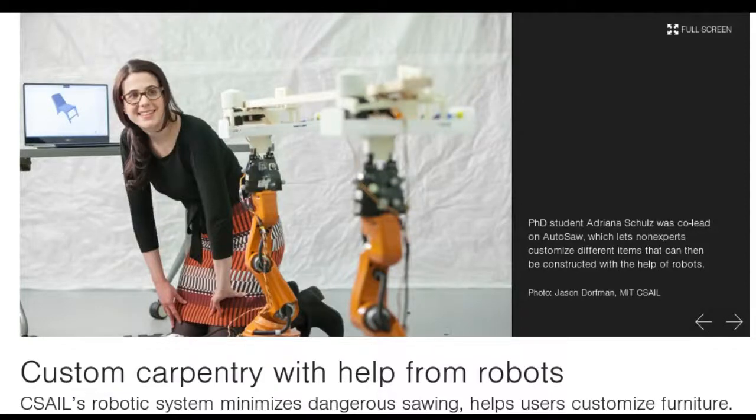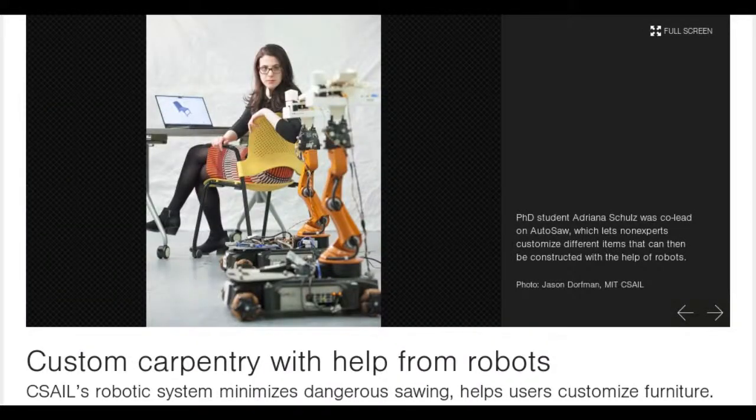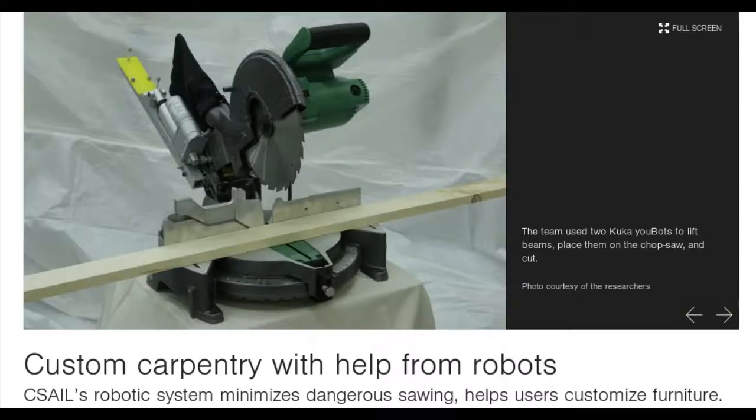Every year, thousands of carpenters injure their hands and fingers doing dangerous tasks such as sawing. In an effort to minimize injury and let carpenters focus on design and other bigger-picture tasks, a team from MIT's Computer Science and Artificial Intelligence Laboratory CSAIL has created AutoSaw.